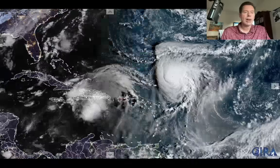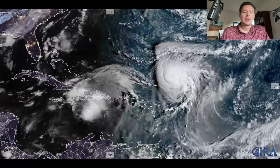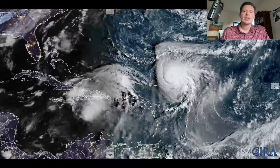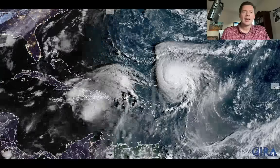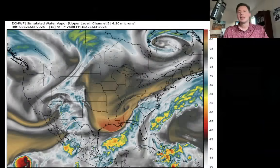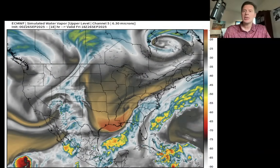Let me just show you quickly — let me switch over to this — just show you quickly what this could potentially look like on the forecast water vapor satellite. I showed you this yesterday. It's a beautiful product. So there's the area that's being investigated. There's a front that's kind of moving down across the East Coast.